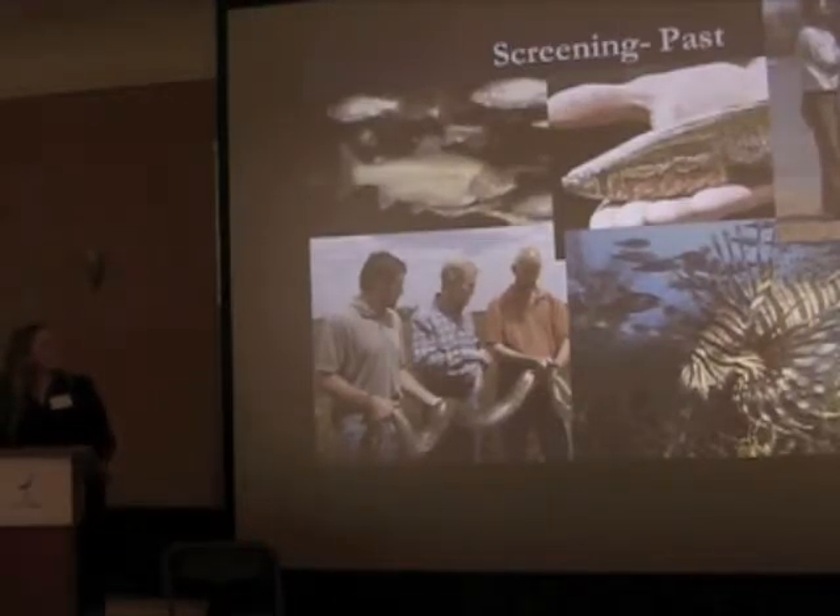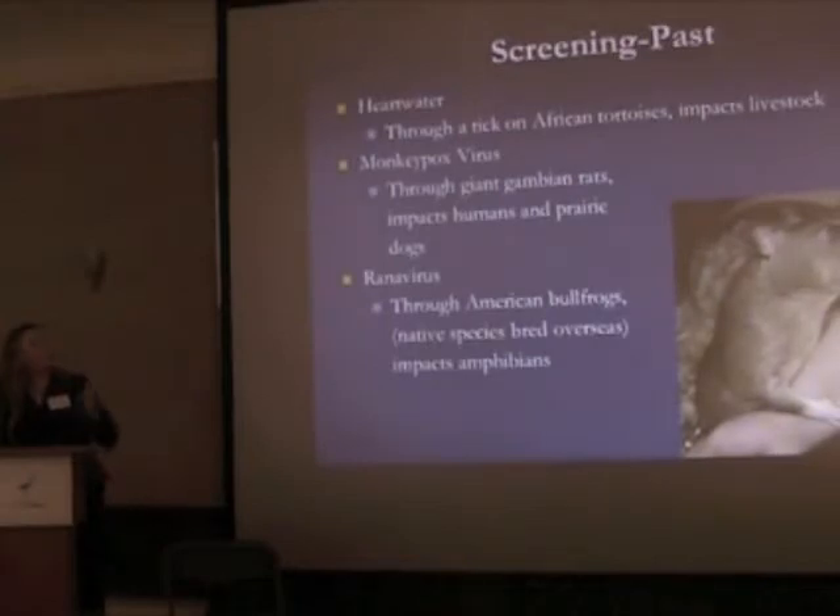In addition to the live animals being brought in, these animals often carry diseases and we're not adequately screening what kind of diseases they carry. One that is particularly concerning is the monkeypox virus — in the live pet trade, a giant Gambian rat was brought in and carried a virus that impacts native prairie dogs but also infects humans. We don't have an adequate mechanism for screening animals being imported into the country for either invasiveness or for carrying diseases that could hurt our native wildlife or ourselves.